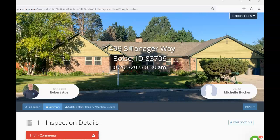Hi, this is Rob with Bent Nail. I performed the inspection on 1499 South Tanager Way in Boise. This is your video report, a courtesy to complement the written report. I always encourage you to still read the written report, as there's going to be other useful information not touched on here, and having things written down alongside the photos can help fill any gaps.